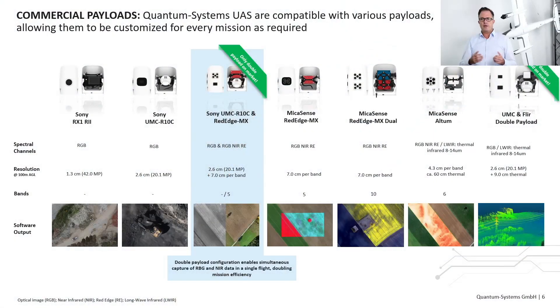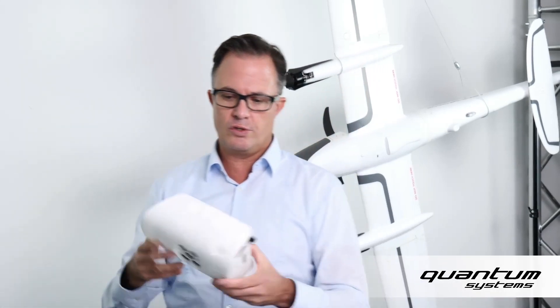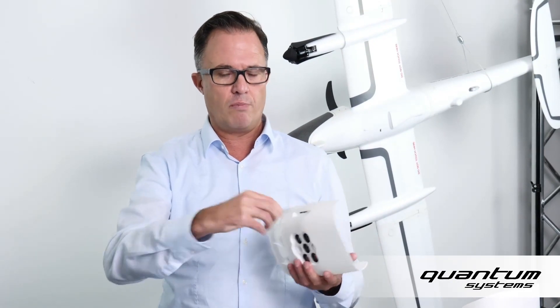Let's have a closer look at the available payload compartments. All these compartments are ready-to-fly, and my colleague Stefan already explained in previous sessions how easy they are to use. We have the UNC payload together with a MicaSense RedEdge MX. We also have the Altium payload with a 5-band plus thermal camera, which simply slides into the Trinity plug-and-play, and data is stored outside the payload compartment so you can use the SD card to transfer the multispectral dataset to your computer.